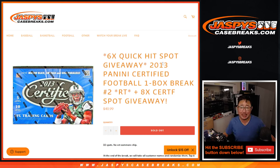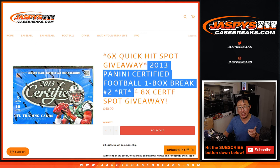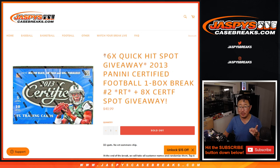Hi everyone, Joe for Jazby's CaseBreaks.com coming at you with 2013 Panini Certified Football. Three different dice rolls happening here. First one, we're going to give away eight certified spots — eight spots within that break. Then we'll do the second dice roll, that's the break itself. And the third and final dice roll will be giving away six spots in that quick hit mixer.